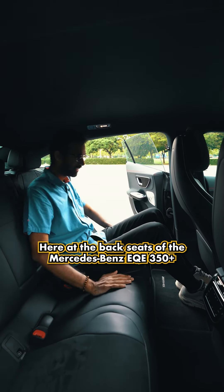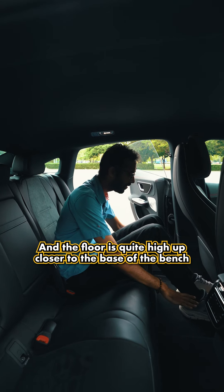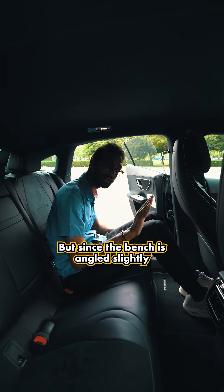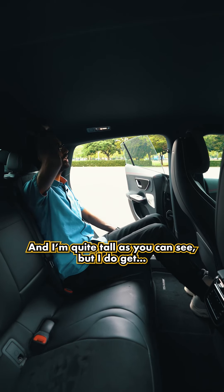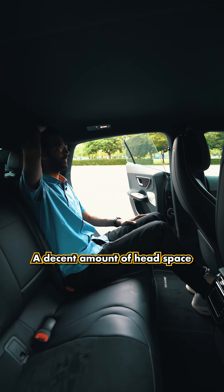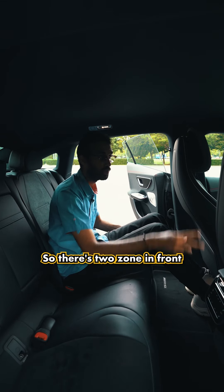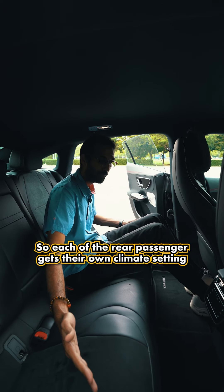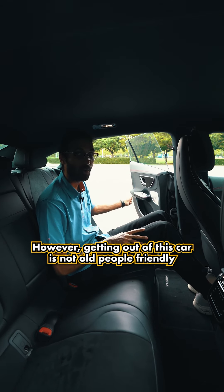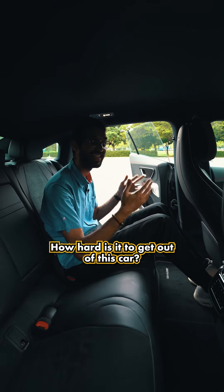At the back seats of the Mercedes-Benz EQV 350 Plus, it's actually surprisingly comfortable. You get a lot of knee room and the floor is quite high up, so you do sit in a squatting position, but since the bench is angled slightly, you get quite decent thigh support. Being quite tall, I still get good head spacing. You also get four-zone climate control — two zones in front and two at the back — so each rear passenger gets their own climate setting. However, getting out of this car is not old-people-friendly.